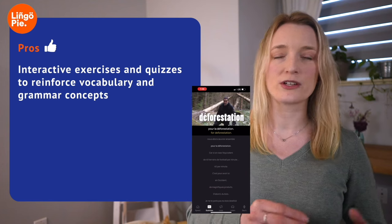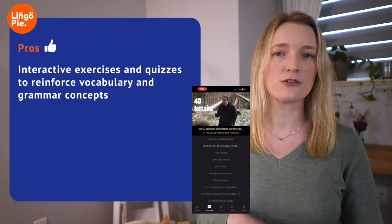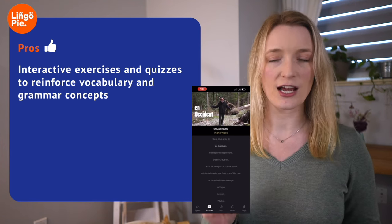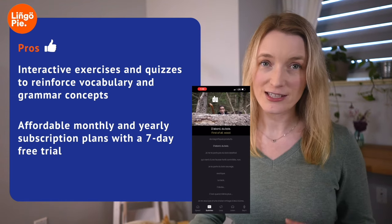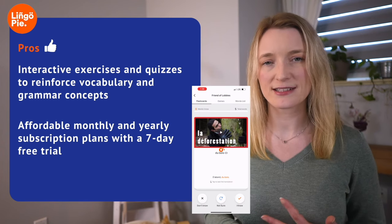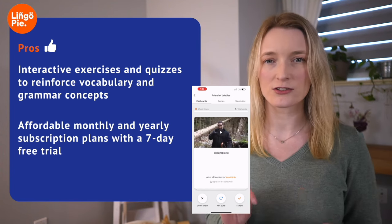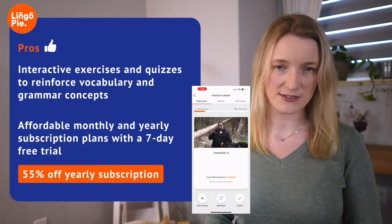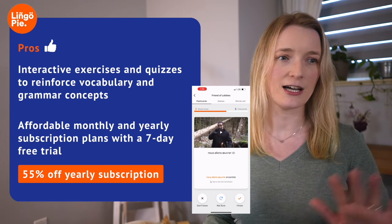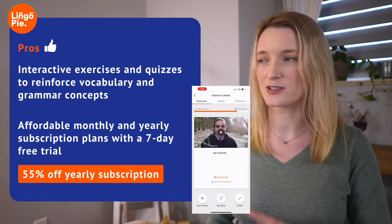Every time you click on a word, it goes into your flashcard. At the end of a show, you can go back to your flashcards and practice with quizzes and pronunciation. I always say it's like Netflix for language learning, so I don't think the app is too expensive — it's quite affordable. You can also get 55% off your yearly subscription with my affiliate link.